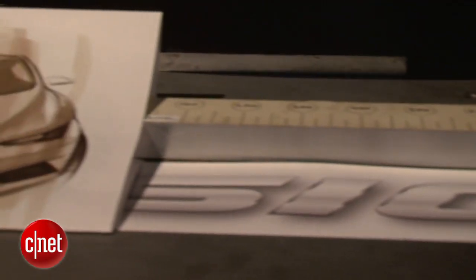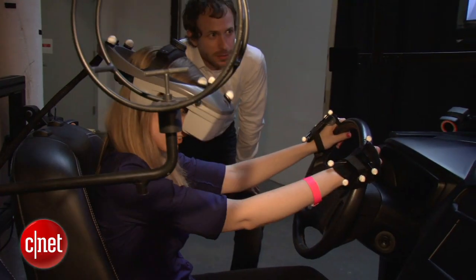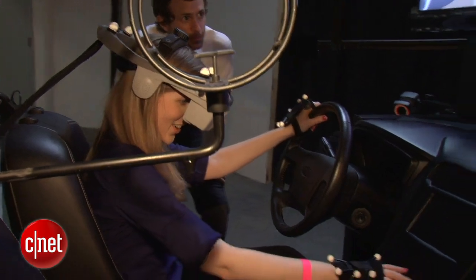We're no longer drawing it frame by frame. We use the same technology that allows us to immerse our designers, our stylists, and our engineers in future model products two or three years before we actually have any physical parts.